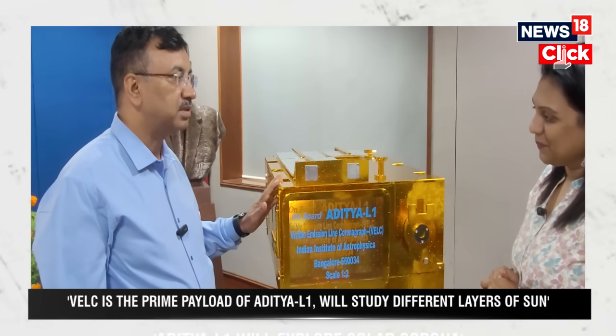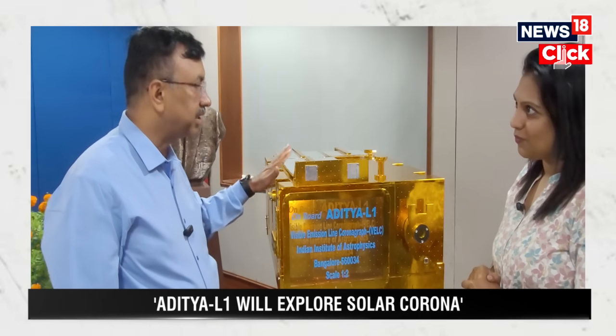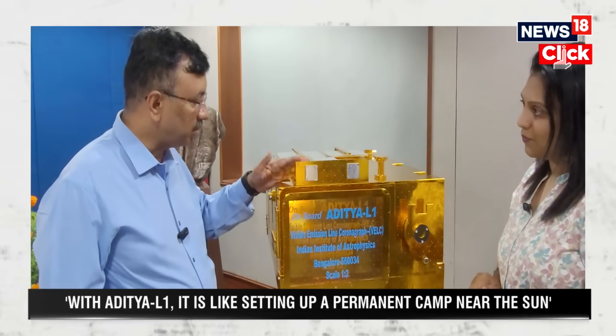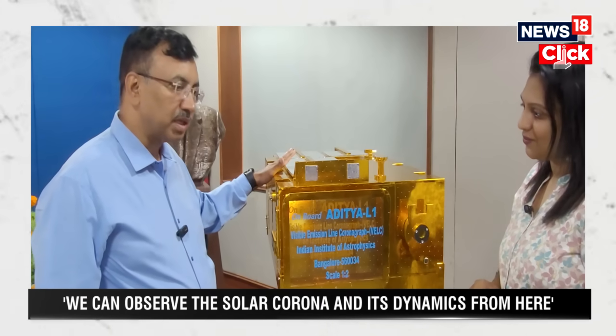For the common man, this is just a lens held at L1 — some point in space — and inside this box an eclipse is happening. That eclipse is directly transmitted to the ground station. What is happening is that a lens here blocks the light, just like the Moon blocks sunlight during an eclipse. The coronal light comes through — so for the common man, we are creating an eclipse all the time inside this box.